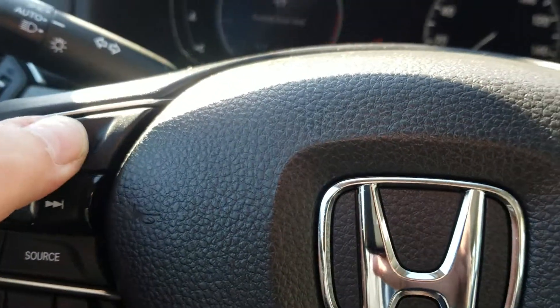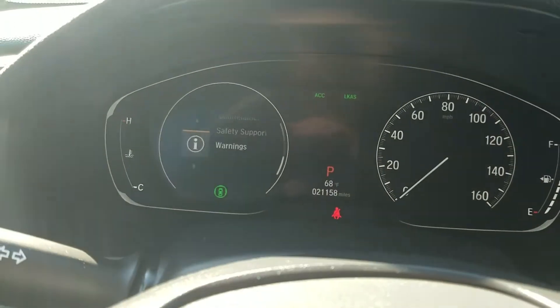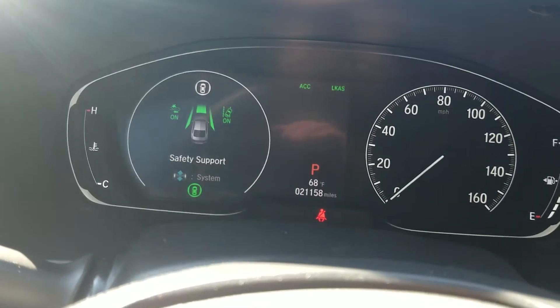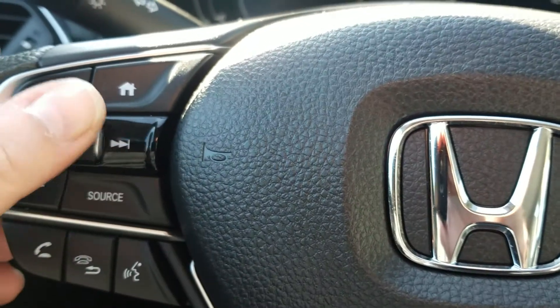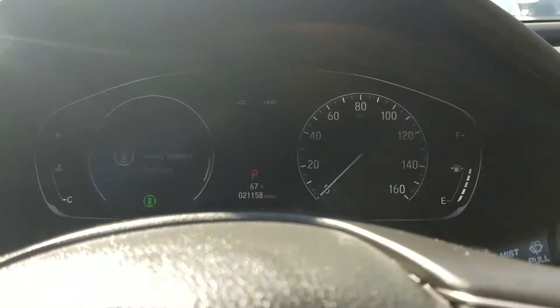So I'm going to press the home button, and it kind of brings us here. As you scroll through, you can see the different options that come up. For instance, if you wanted to change any of the safety support items, you can just do it right through here — all through this nice interactive driver information interface.